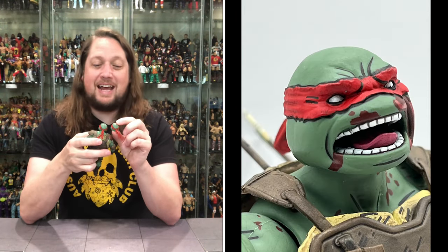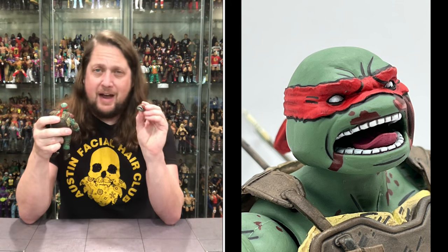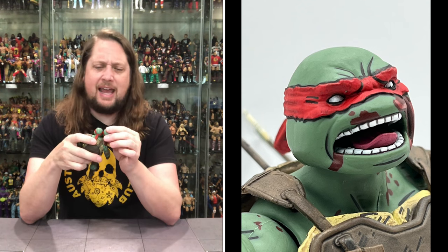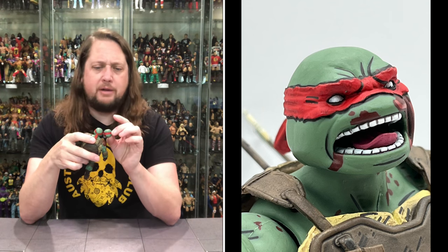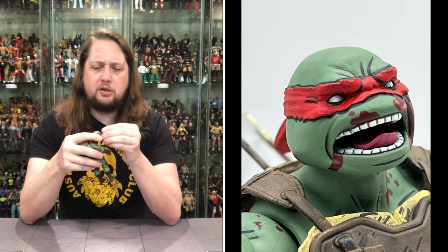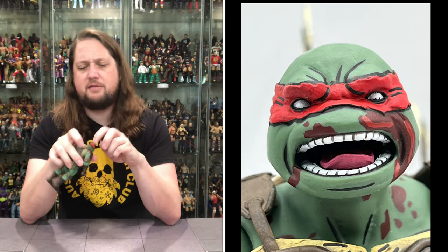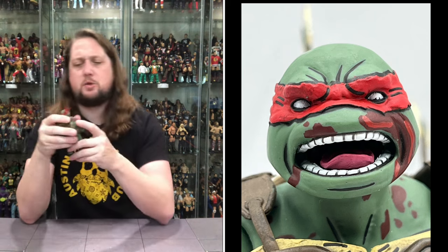Then we get the second head, and I like this one. This is like, 'I'm going down but not without a fight.' Got the mouth open, got the war cry going — giving everything he's got until he can't give any more. That's what this head represents. Once again, blood all over him. The bandana on the back is movable side to side, back and forth. Two good head sculpts on this one.